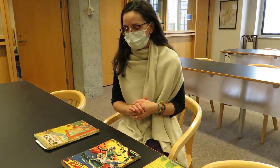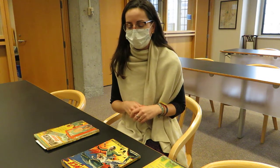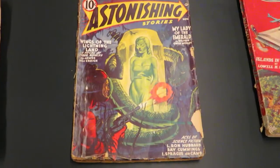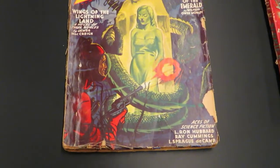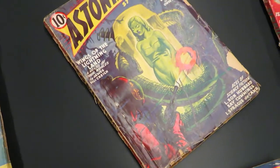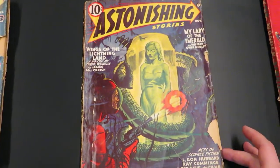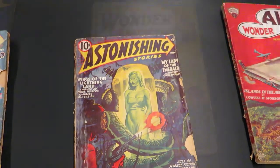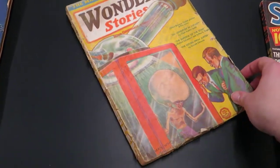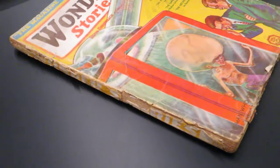Some of the inherent condition issues that we can expect to see with pulp fiction magazines are the crumbling and brittle paper. The paper edges are often flaking and missing pieces along the covers, and there's damage often done to the spine as well. The spines are often just glued in, and once the adhesive starts to get a bit brittle, it starts to pull away from the text block.